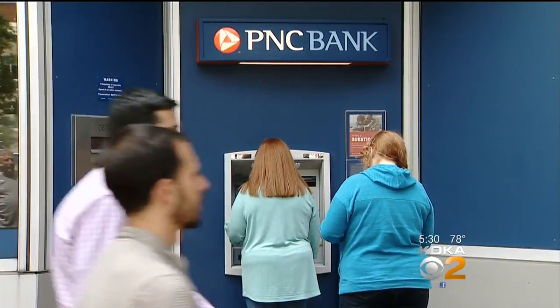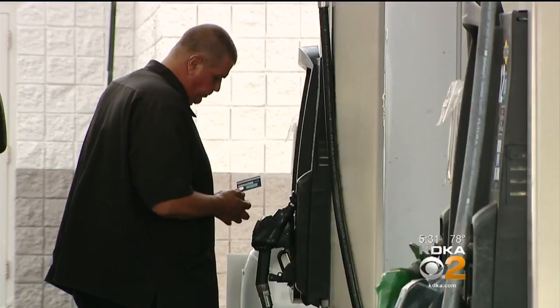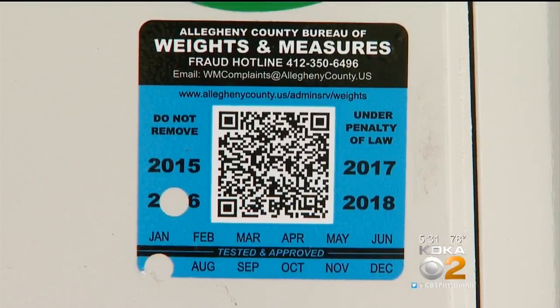You walk up to an ATM and insert your card. At the gas pump, you swipe and reach for the handle. But the experts say we all need to slow down a bit and look at what we're doing. Frank Pollack is the chief inspector for Allegheny County's Bureau of Weight and Measures. It's their stickers on the pump that tell you it's been tested, and they do look for skimmers every day when doing gas pumps.